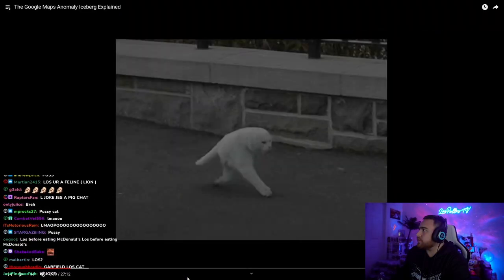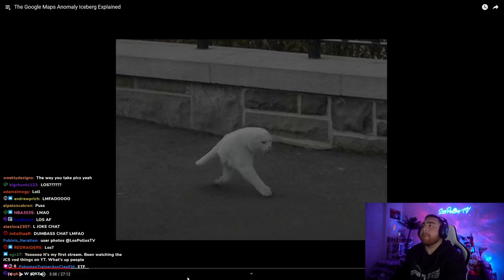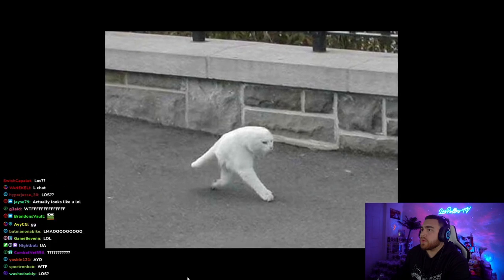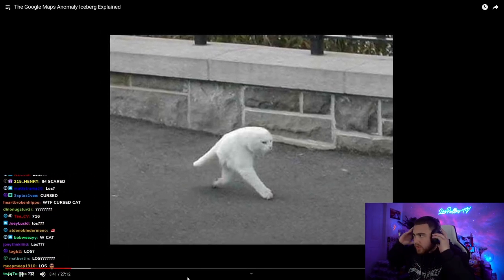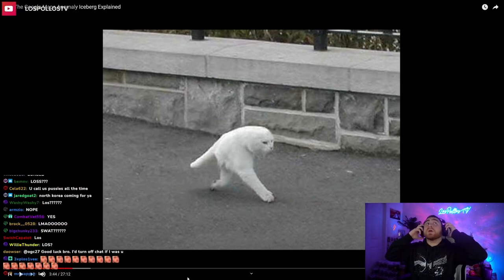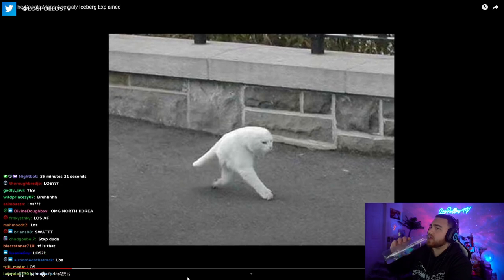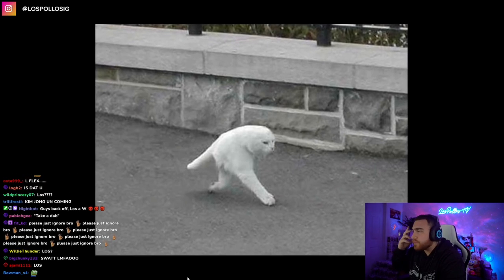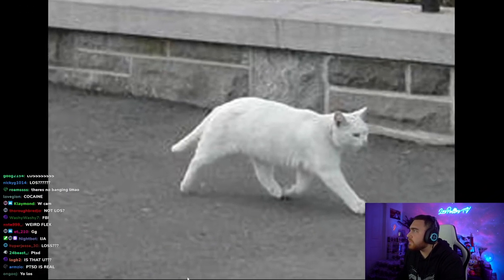Two-legged cat. This picture has been around for a while and it's kind of a meme. A lot of people were under the impression this picture was from Google Street View and that it looks like a cat with only two legs because of some glitch. But it's actually just a Photoshopped picture of a cat.